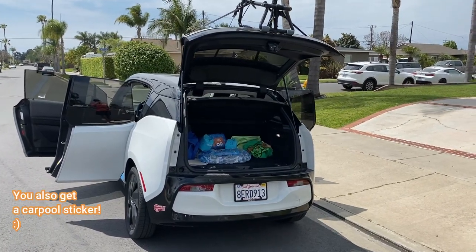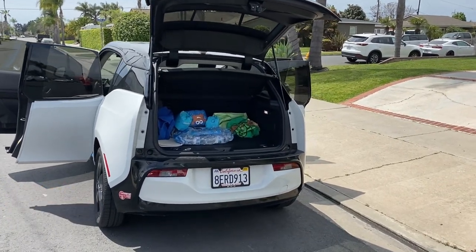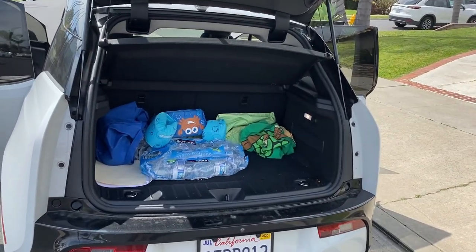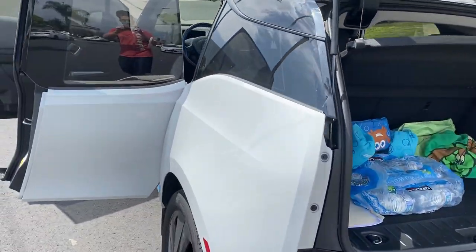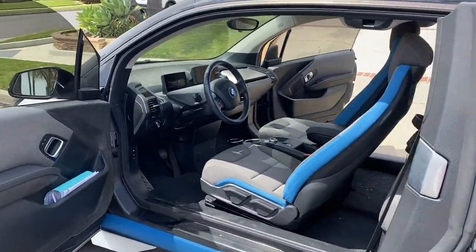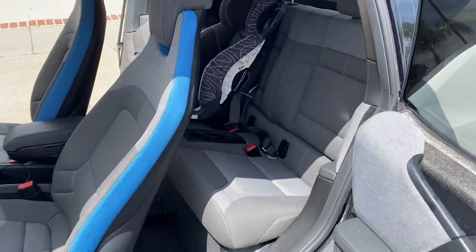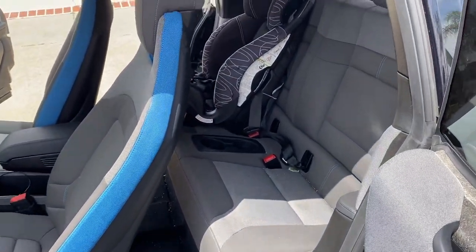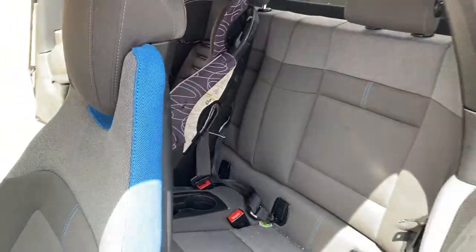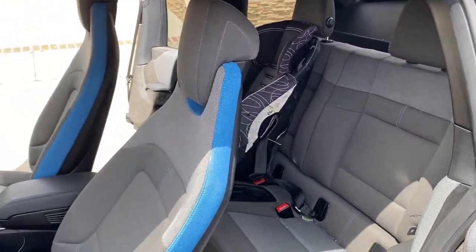I'm going to do a quick 360 around the car — I've opened up all the doors. The back seats fold down to give you a little bit more cargo space, which is quite nice in this small car. The doors open away from each other, which is something different. You can see there are two back seats with a little bit of foot room, and it is car seat friendly. The back seats do fold down to give you more trunk space.